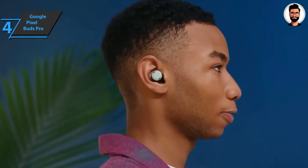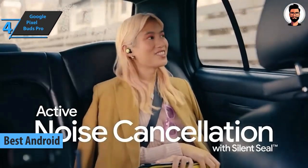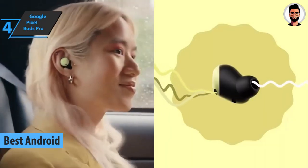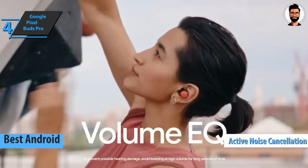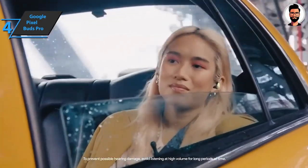The next product we're talking about is the Google Pixel Buds Pro, also known as the best Android wireless earbud on the market in 2023. Pixel Buds Pro brings a new design that adapts better to the ear, offers active noise cancellation, improves the water resistance of the case, and allows wireless charging.